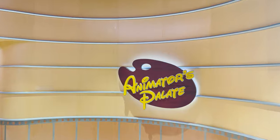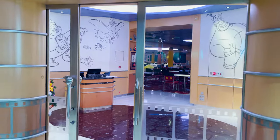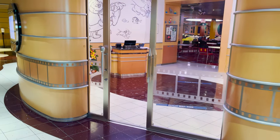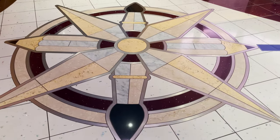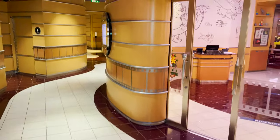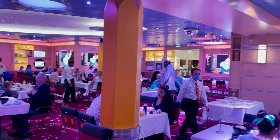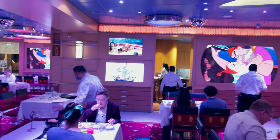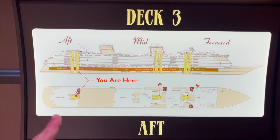At the end of the long hallway we arrive at Animators Palette — our third and final rotational dining venue. As the name suggests, it's all centered around art: you see paintbrush and pencil handles on the door and on the compass rose on the floor. We've dined here several evenings as well. It's all about the art of animation and bringing characters to life. That completes deck three — let's head up to deck four.